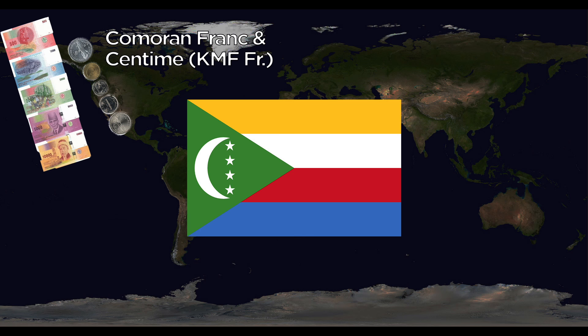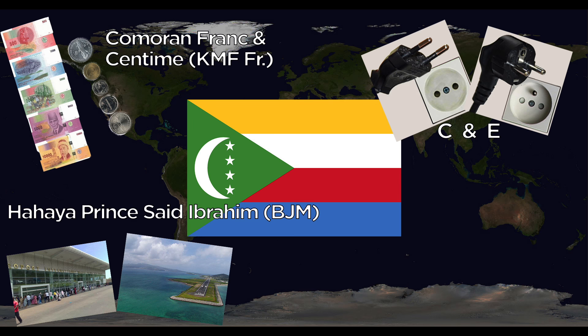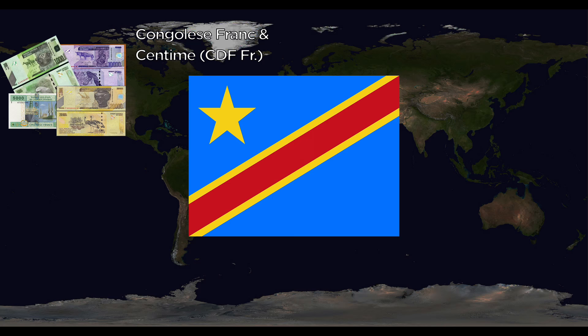Comoros uses the Comorian Franc, divided into centimes. They use the C and E outlets. The one major airport is Hahaya Prince Said Ibrahim International. The national animal is the lion, though some people might say the bush pig as well. The Democratic Republic of Congo uses the Congolese Franc and centimes.